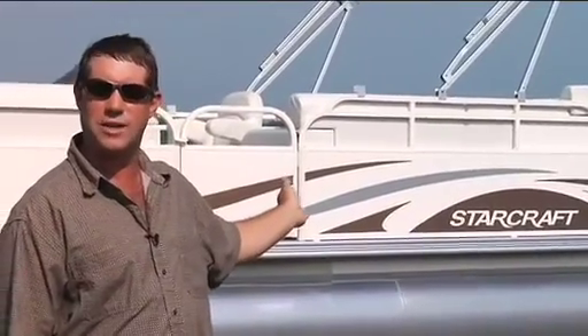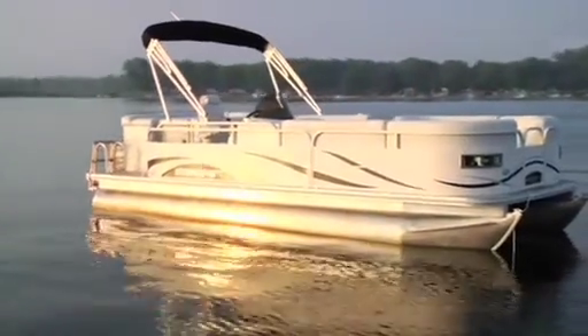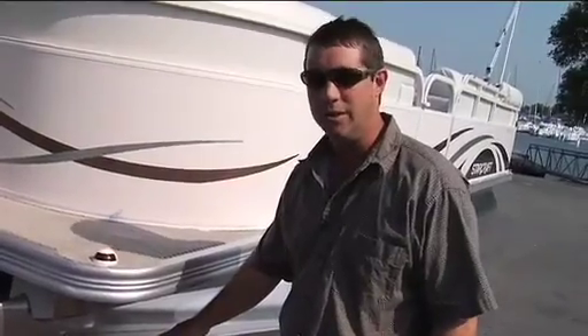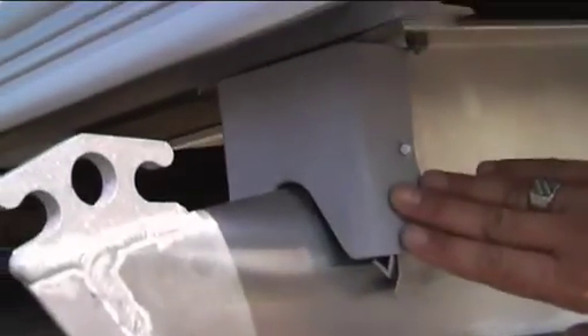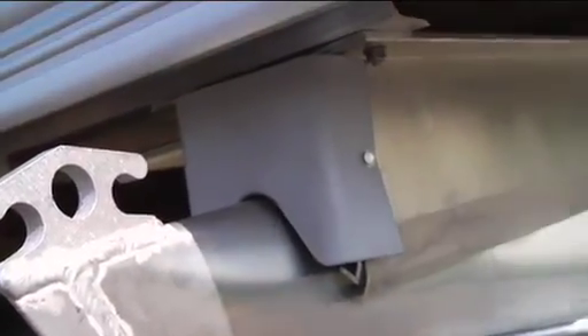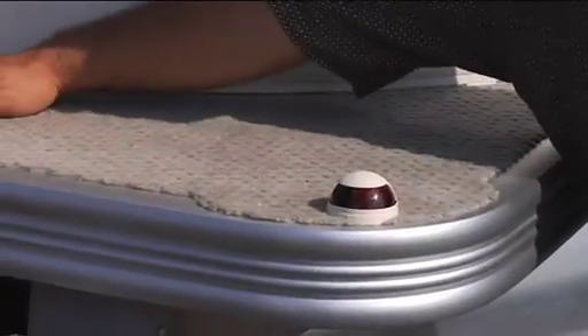Let's take a look at the all-new StarCraft 206 Limited and see if we can find some reasons why you may ride this boat. Let's talk about some important safety features on a StarCraft console. The beaded extrusion on the outside for safety, with plastic caps over the extrusion so there are no sharp edges exposed. StarCraft has a very unobstructed deck for safety.